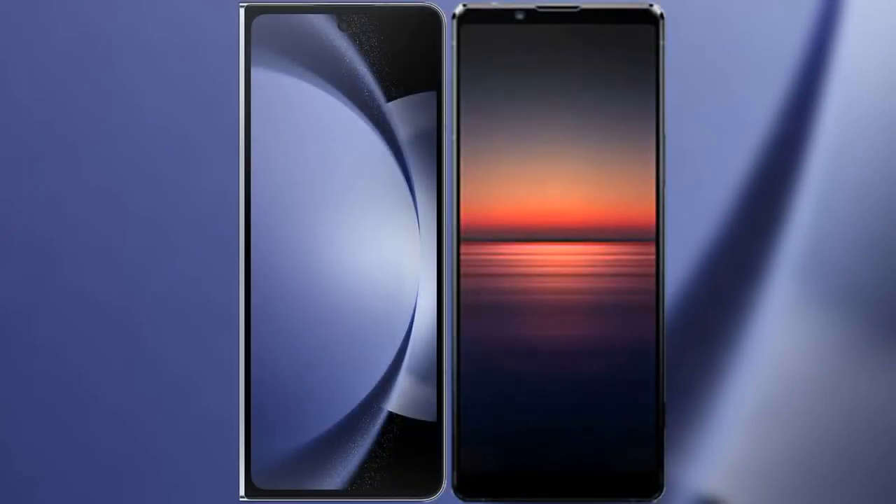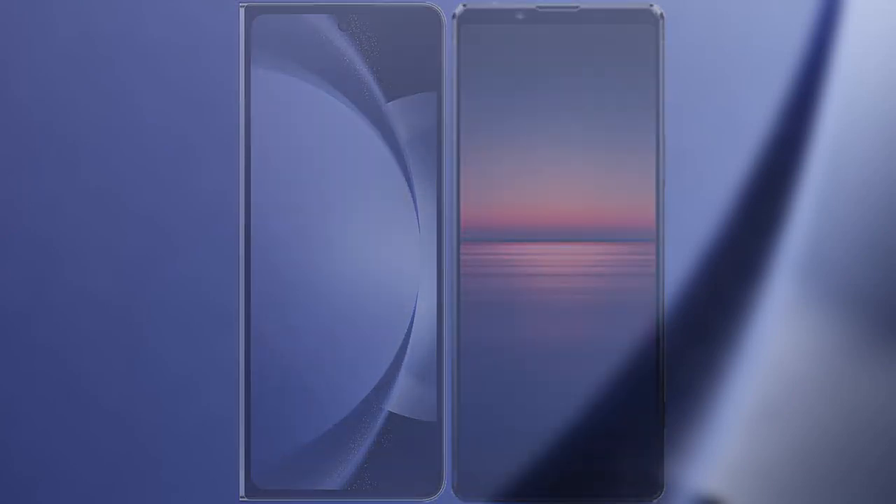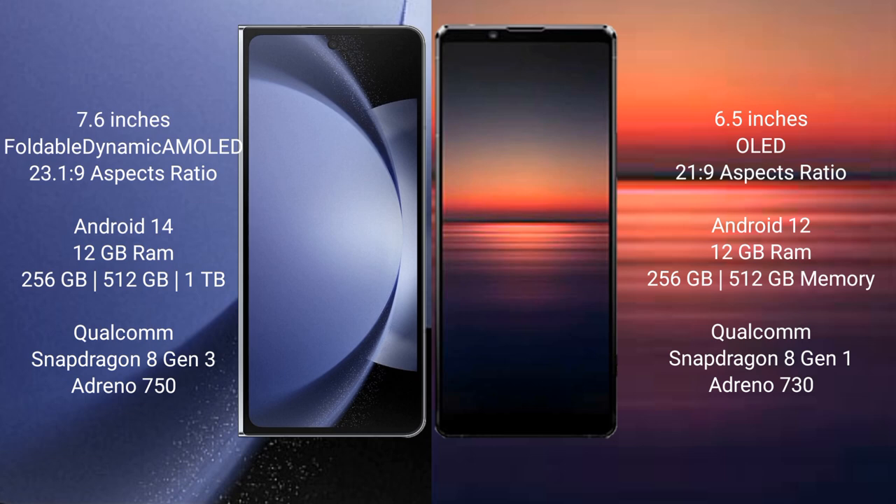I will compare the new Samsung Galaxy Z Fold 6 with Sony Xperia 1 Mark 4. Samsung Galaxy Z Fold 6 comes with a 7.6 inches foldable dynamic AMOLED display and aspect ratio 23.1 to 9. Sony Xperia 1 Mark 4 has a 6.5 inches OLED display and aspect ratio 21 to 9.